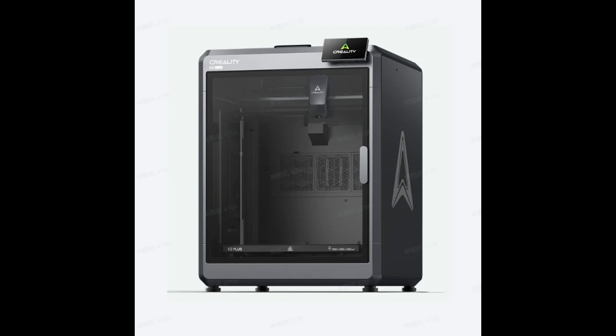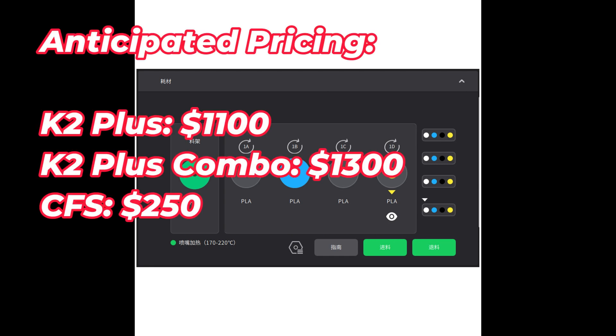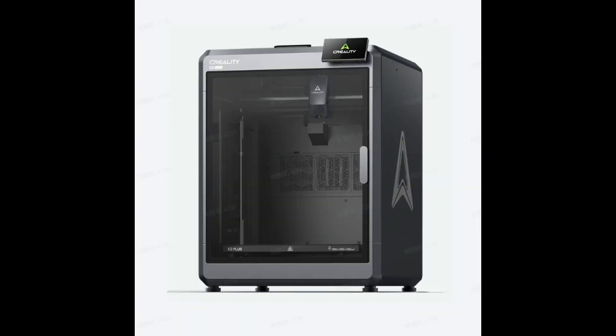Now the pricing isn't official. I've done some research and a lot of the reputable outlets I trust suggest the K2 Plus by itself will be around $1,100. If you add the Creality filament system, probably $1,300. Note that the Creality filament system does seem to be backward compatible with the K1, so even if you have an older version and still want that system, it will be purchasable on its own — probably somewhere near the $250 range.